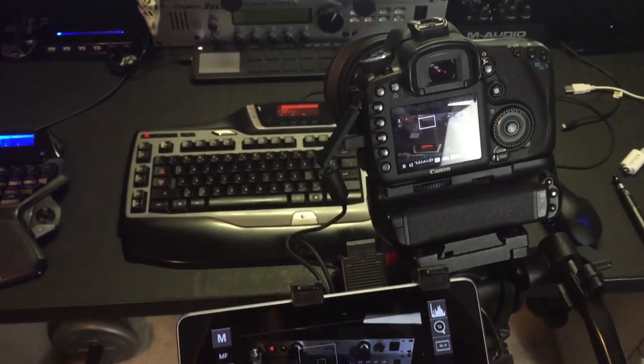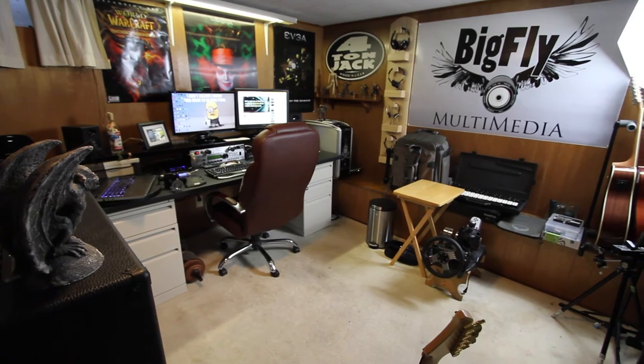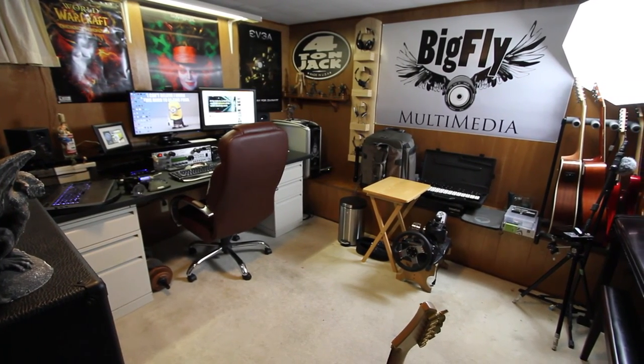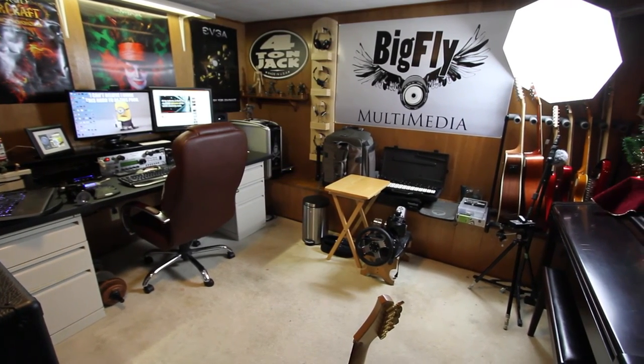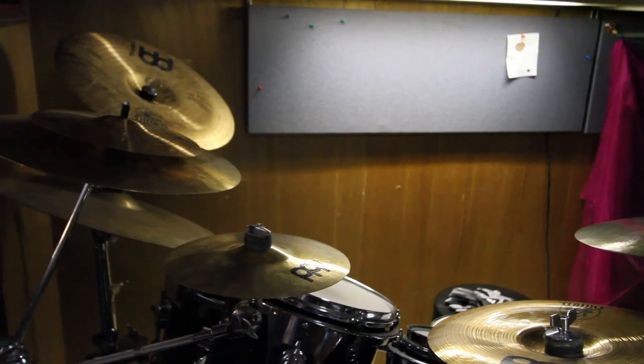This is my little corner of the basement — my nerd cave, my man cave, my creative space. I do record all of my own music for my videos, and I do that right from the computer down here in the basement. So let's take a look and see what kind of stuff I use.